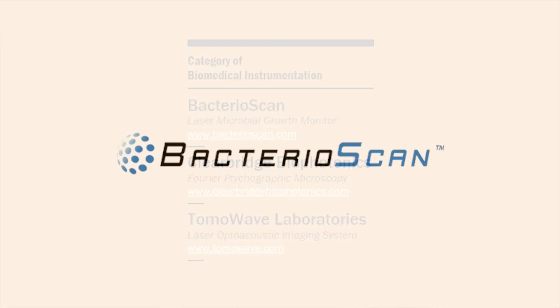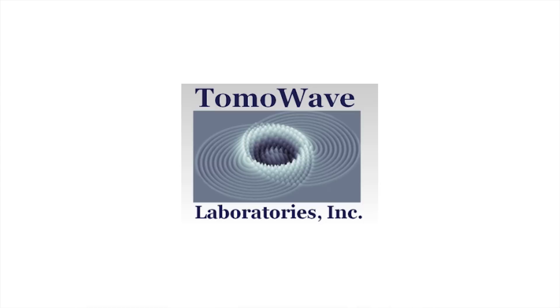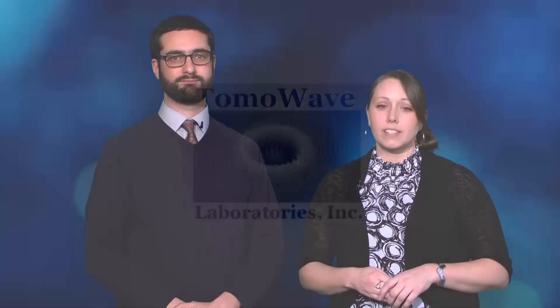The Laser Microbial Growth Monitor from St. Louis-based Bacterioscan is a tool for clinical diagnostic microbiology. It can also be used to test water quality and the effectiveness of antibiotics. The Fourier Scope from Clear Bridge Biophotonics in Singapore enables tichographic microscopy, which combines multiple small images to produce one large, high-resolution image without optical aberrations. And the Laser Opto-Acoustic Imaging System from Houston-based Tomowave Laboratories can scan small animals and tissue simulations to provide anatomical and functional 3D images. Tune in next week to learn about the finalists in the Detectors and Sensors category. You can also find out more at photonicsprismawards.com.